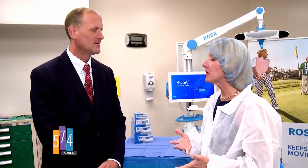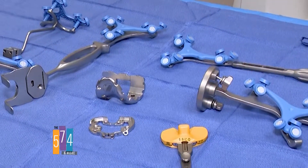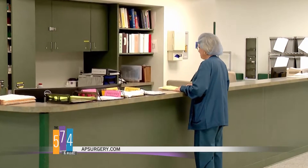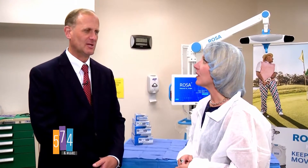Another big improvement South Bend Orthopedics has made is starting to do knee replacements as outpatients. Back 10 to 15 years ago, the average length of stay was three or four days in a hospital, followed by rehab — a prolonged process. Now about a third of cases are done as outpatients, where surgery is in the morning and you go home in the afternoon, which is a great advantage.